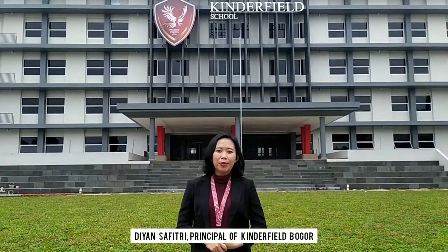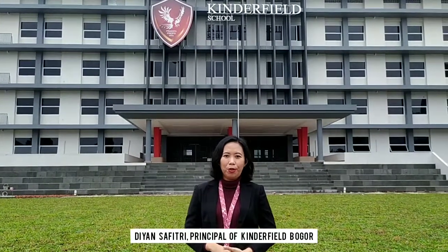Hi everyone, my name is Bianca Fitri. I'm the principal of Kinderfield School Bogor. Now, let's take a tour of our new building. Please, follow me.